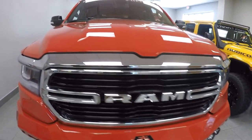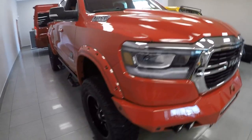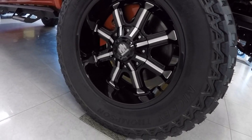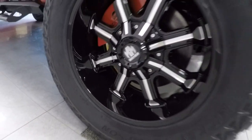This one does have a Rocky Ridge K2 package, which is a 6-inch lift, 37-inch tires, suicide wheels, and 20-inch wheels.